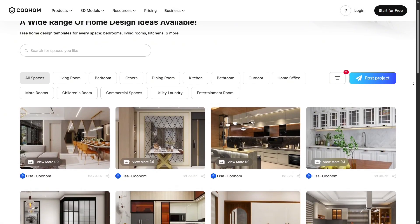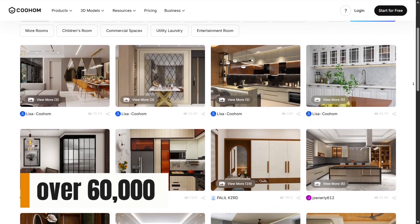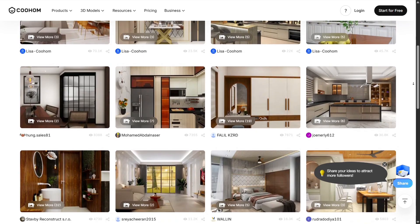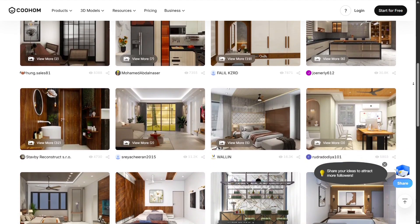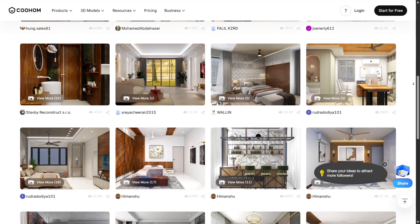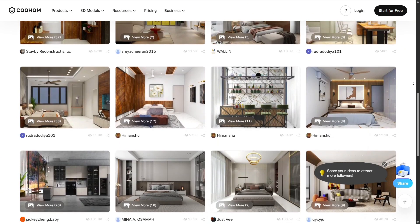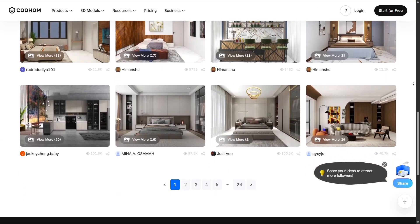Kuhom's massive 3D model library is another highlight. With over 60,000 furniture items, textures, materials, and decor pieces, you can customize every inch of your space. I tried swapping different sofa types, experimenting with flooring options, and even adjusting natural and artificial lighting. It felt like having a full design store at my fingertips, and the instant previews made it even more exciting.